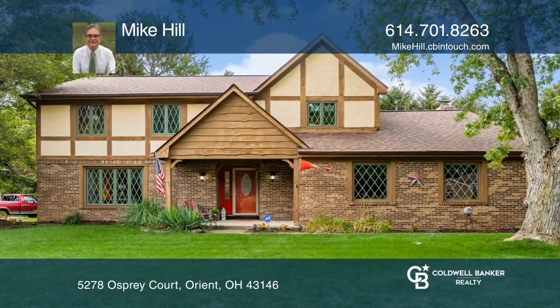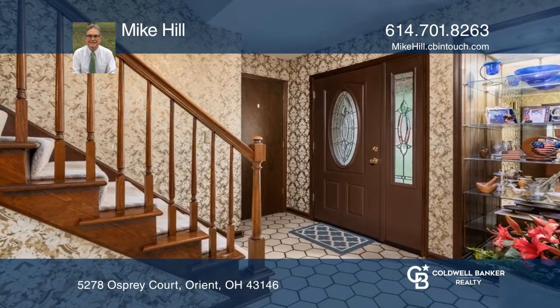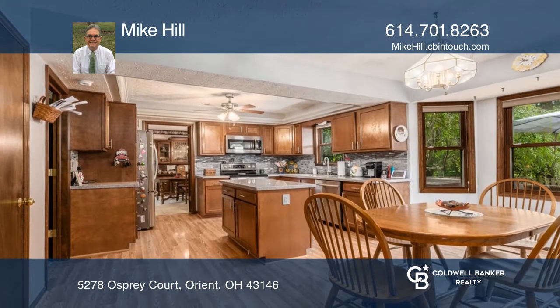Large Norway spruce trees surround this home in the Timberlake subdivision. Features include a family room with a fireplace, and a remodeled kitchen with breakfast dining.